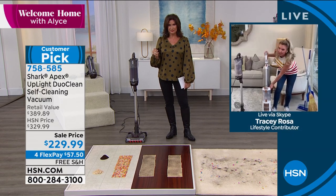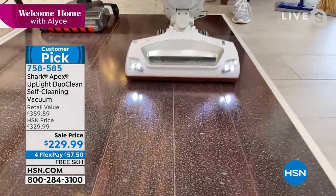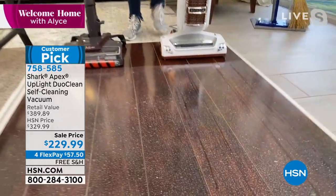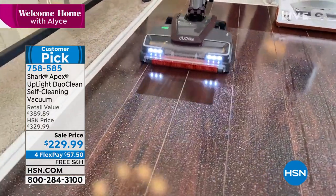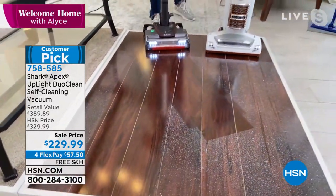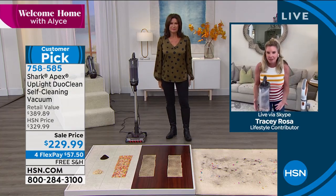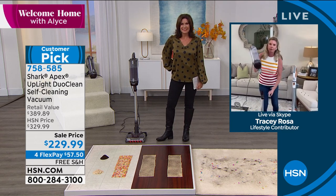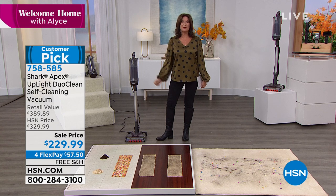Remember, this checks all the boxes — it's going to allow you to eliminate dry dusting. The old school model without DuoClean leaves dust on the floor, but with DuoClean technology, look at the difference — it's directly engaging with the floor, almost polished. Let's check every box: DuoClean technology, self-cleaning brush roll, anti-allergen complete seal system, hypervelocity motor, LED lights, kickstands, lightweight, and it's a two-in-one. On sale today only — $229.99, flex payments, and free shipping and handling.